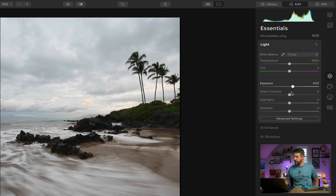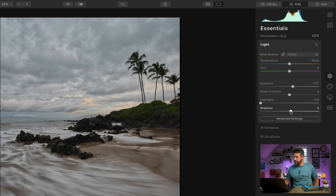I would increase the exposure, drop the highlights down quite a bit, and boost the shadows a little bit. There's also this smart contrast feature, which I think is pretty interesting — for this photograph I'm going to dial in a little bit of negative smart contrast. Let's toggle this effect on and off: this is where we started, and this is where we're at right now. This is kind of my normal workflow.